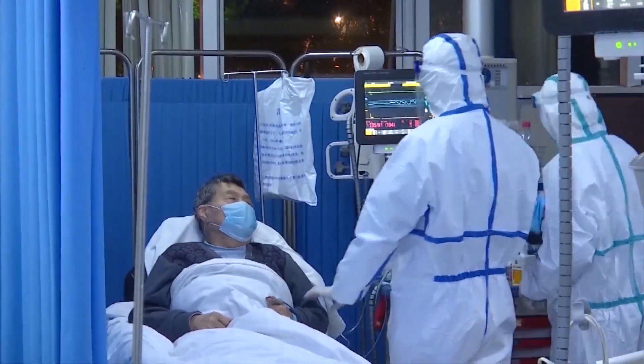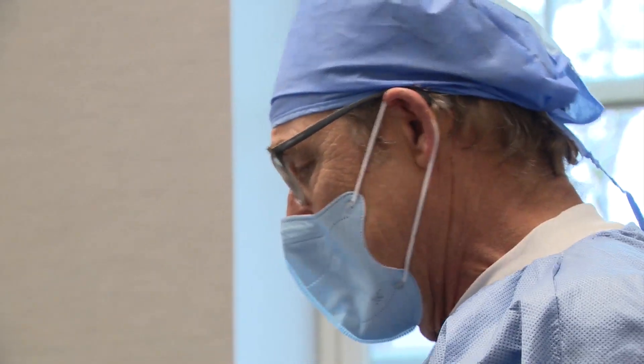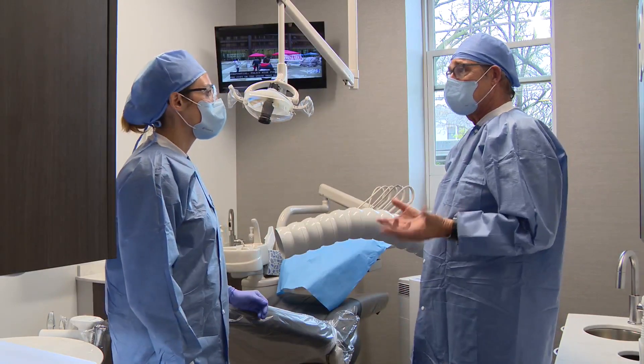When news of the virus shutting down China made its way to the U.S., Dr. Michael Sarkowski sunk his teeth deep into research. He said: 'We've got to come up with a plan, and I'm a proactive type person, so I tried to figure out what I have to do in my practice to protect my patients, my team, and my family.'